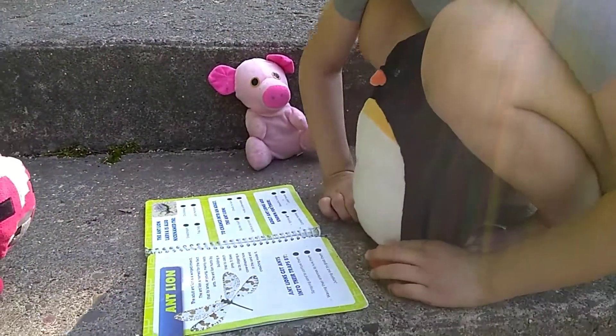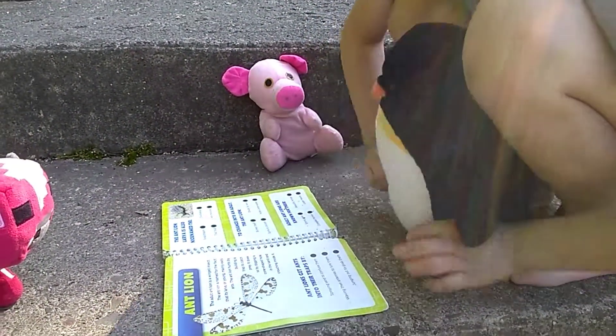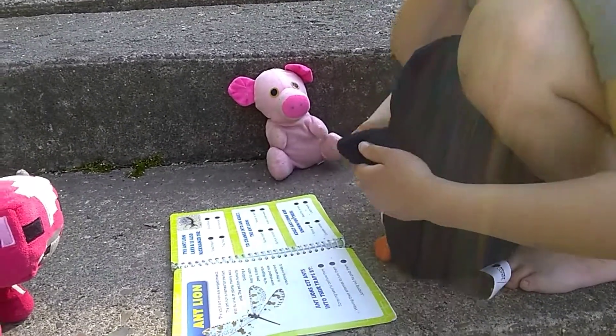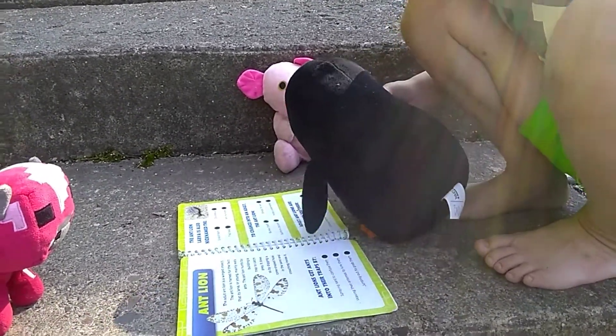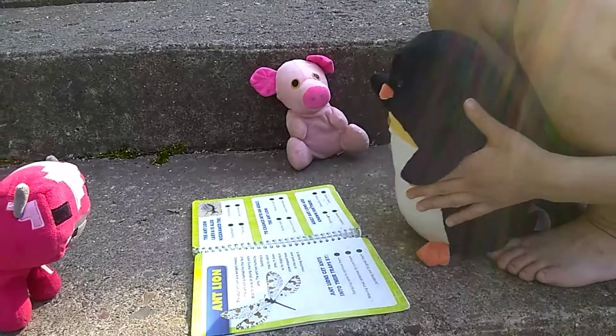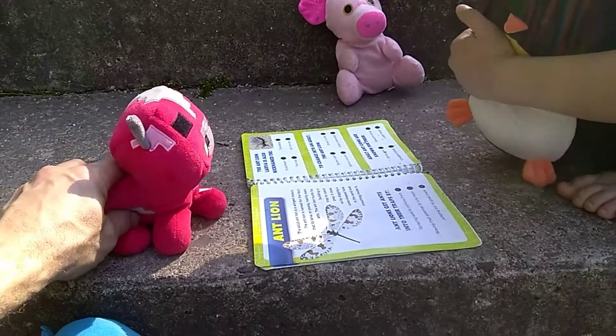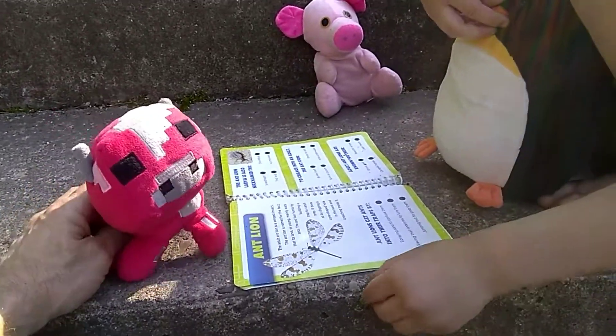The ant lion is known for the fact that its larva, or young, mainly eats ants. The ant lion hunts by building a trap to catch prey. It does so by digging a cone-shaped hole in the sand and crouching inside it. Wow, that was very good reading — I never even heard of an ant lion before today!